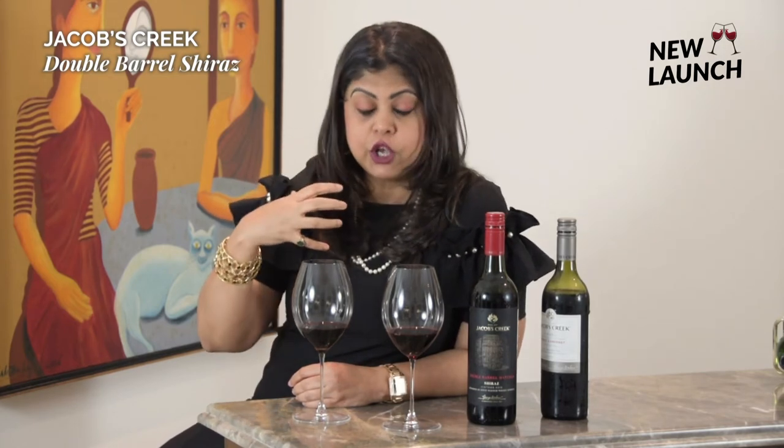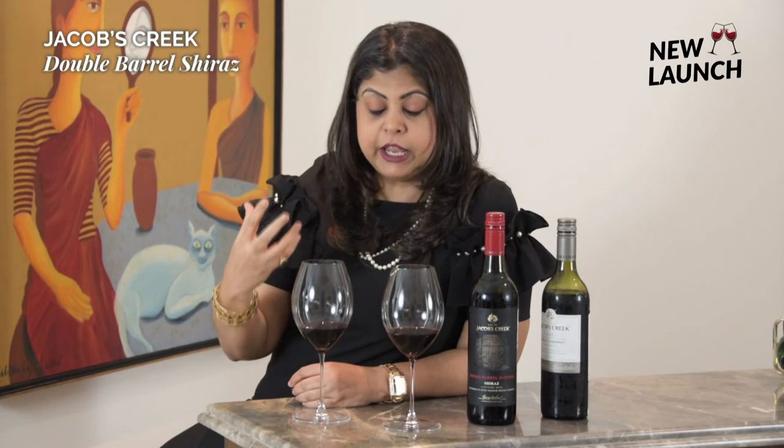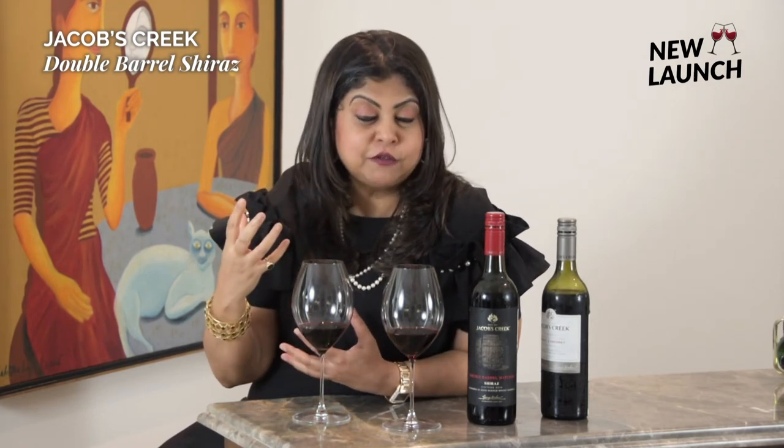I can see how maturation in the wine barrels is bringing a lot of the vanilla and sweet spice notes to the fore, whereas the aging in the whiskey barrels is bringing forward more of the charred, smoky, pecan nuts, nutty, woody aromas and flavors. So it's an interesting combination.